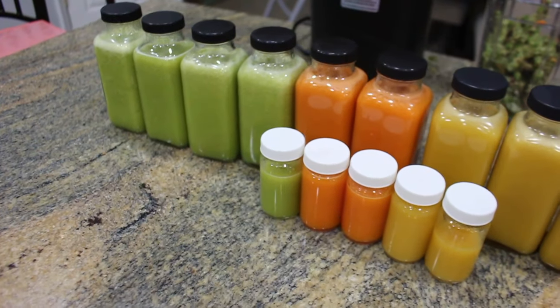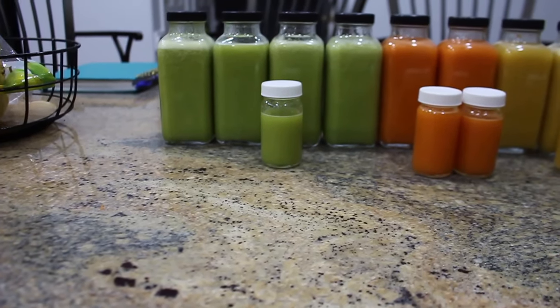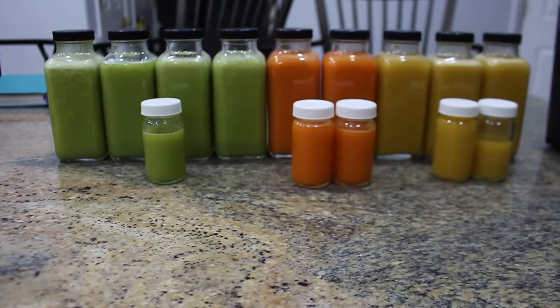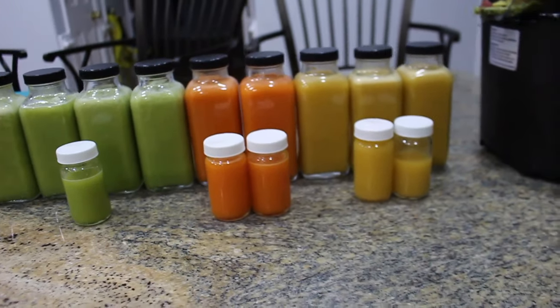And there you have it — three beautifully curated, delectable, and unique juice recipes using soursop. Thanks for watching, and you guys will see me in my next video.